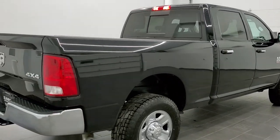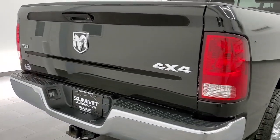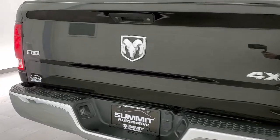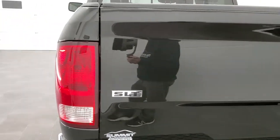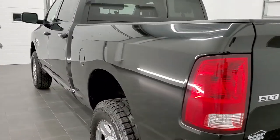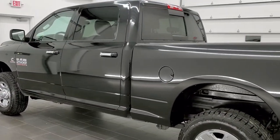This truck has the 6.7 liter Cummins diesel. It has been fully safetied and inspected by our service shop, has a fresh oil and filter change, all the fluids have been checked and topped off, and it is 100% ready to go.